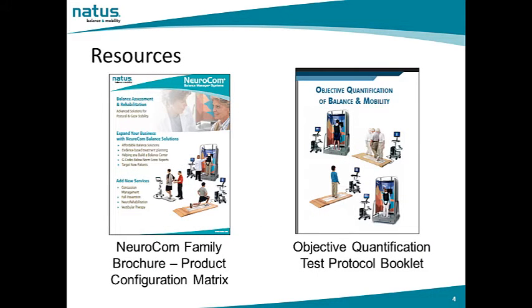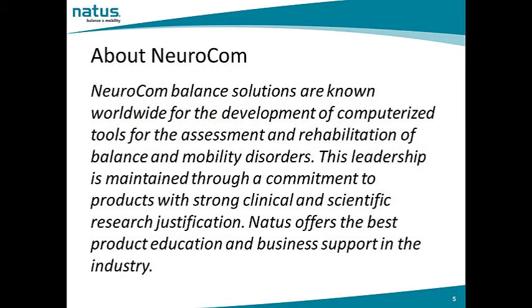Prior to listening to this presentation, it will be most helpful to have the following resources available. Please review the NeuroCalm family product brochure. The product configuration matrix in this brochure will be referred to several times during this presentation. Additionally, it's most helpful to have read objective quantification of balance and mobility. NeuroCalm Balance Solutions are known worldwide for the development of computerized tools for the assessment and rehabilitation of balance and mobility disorders, maintained through a commitment to products with strong clinical and scientific research justification.